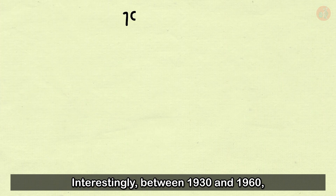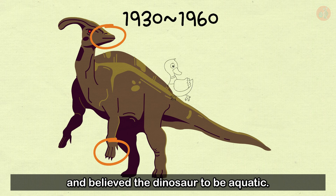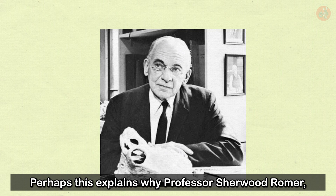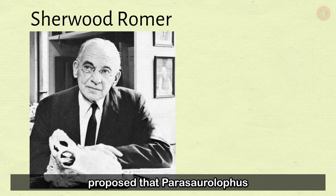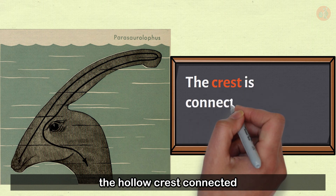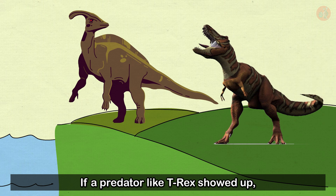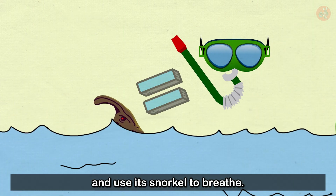Interestingly, between 1930 and 1960, paleontologists believed the dinosaur to be aquatic based on its duckbill and webbed feet. This may explain why Professor Sherwood Romer, a famous vertebrate paleontologist, proposed that Parasaurolophus may have used the crest as a snorkel. He pointed out the hollow crest connected to the dinosaur's nose as evidence — if a predator like T-Rex showed up, Parasaurolophus could slip underwater and breathe through it.